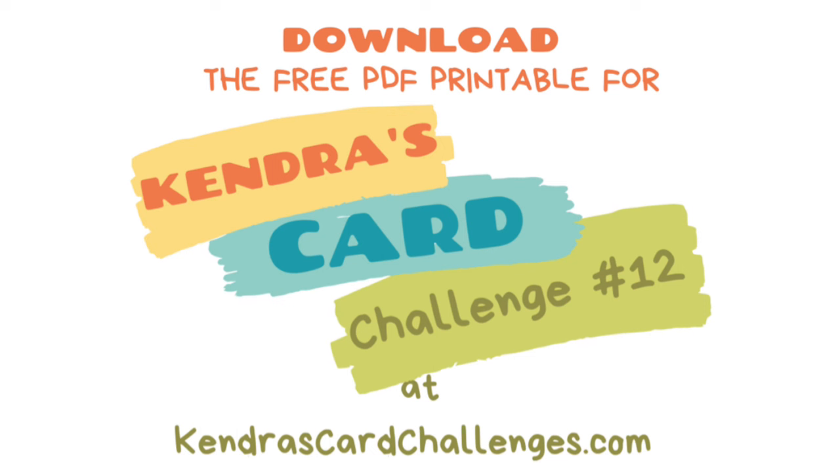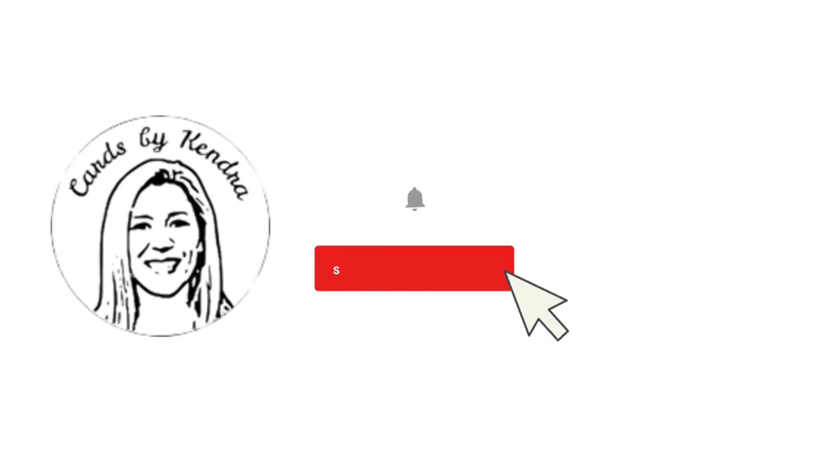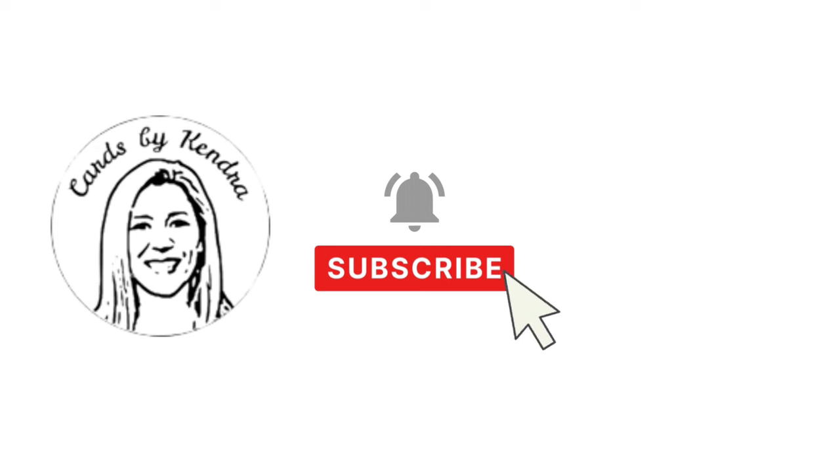Winners are randomly chosen and announced on my YouTube channel after each month ends, along with a showcase of all entries. Make sure you're subscribed to the Cards by Kendra channel with notifications turned on so you don't miss announcements and can claim your prizes.